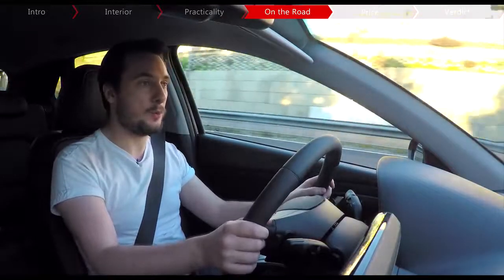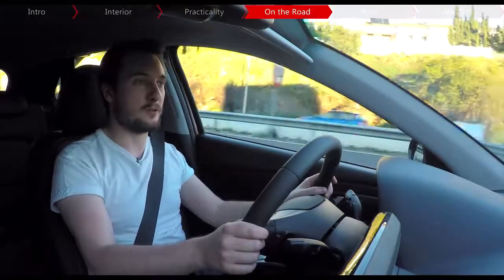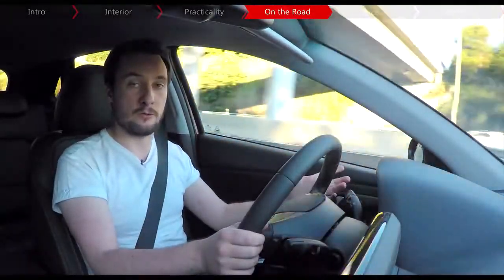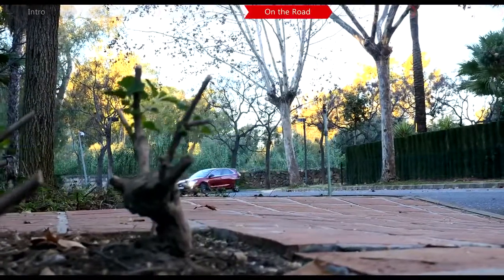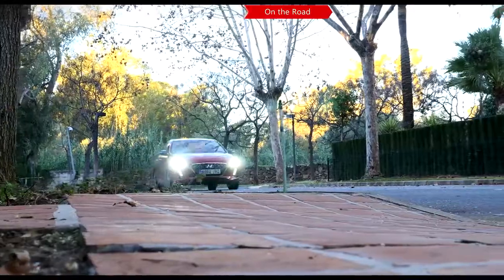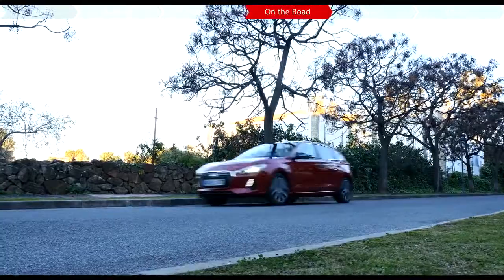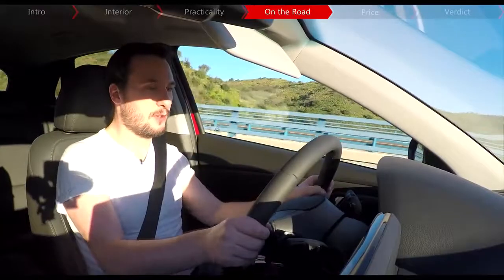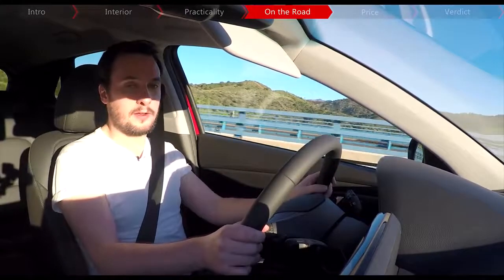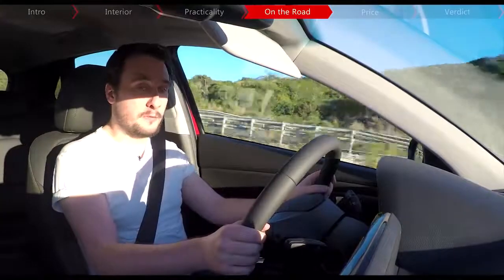So that's the interior and the practicality, but what about how it is to drive? Hyundai says it's worked hard to make the i30 more of a driver's car, even going so far as to undertake extensive Nürburgring testing to further refine it. Among the changes are a new lightweight body, revised suspension for better handling, and steering that's 10% more direct. Body control is good and it does feel that bit sharper to drive than the previous car, although the steering still isn't all that feelsome. It's still primarily a family car, more focused on comfort and everyday usability, and it makes for a capable cruiser.